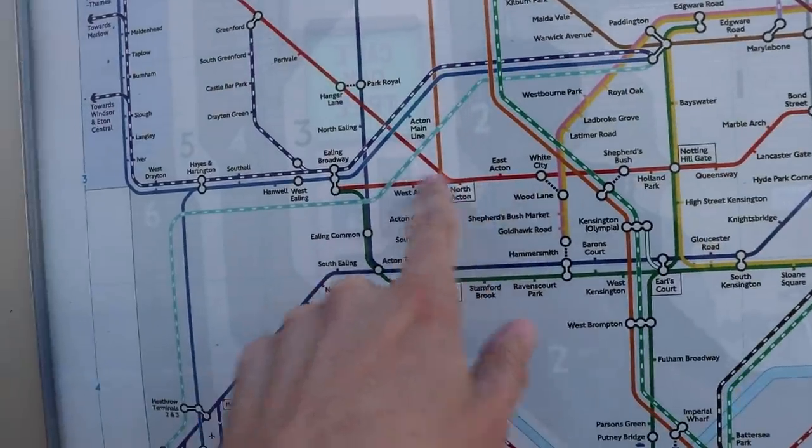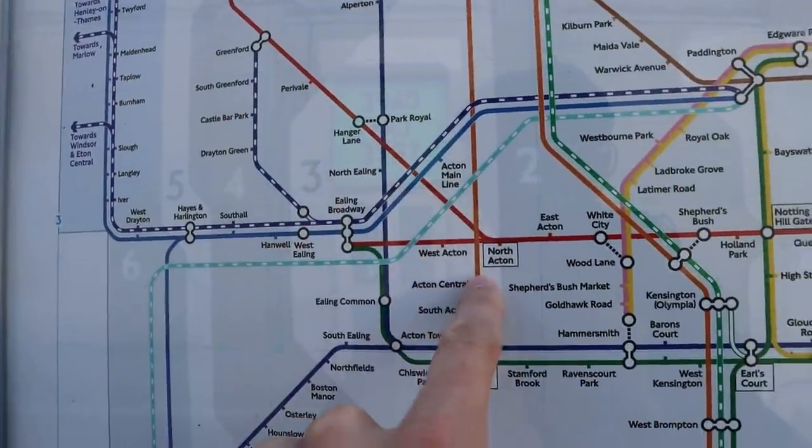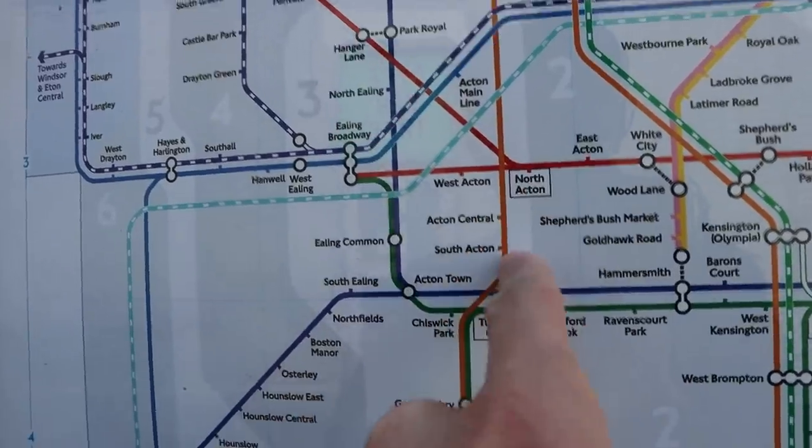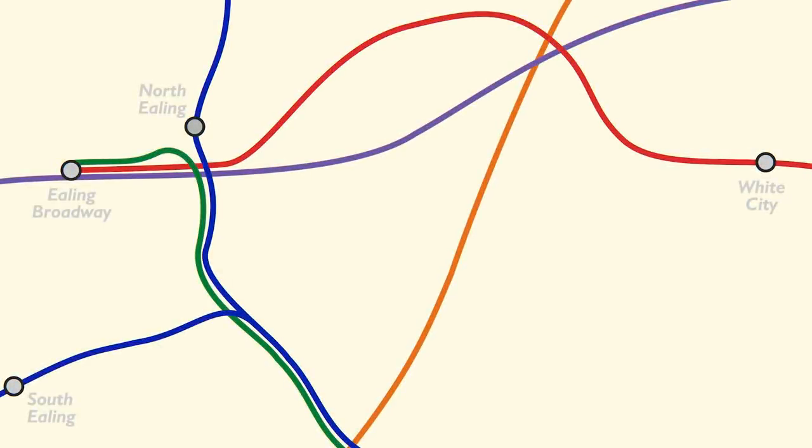You've got East Acton, North Acton, and West Acton on the Central Line. You've now got Acton Main Line on TfL Rail. Acton Central, which is where I am now, and South Acton on the Overground. And over here on the District and Piccadilly, you've got Acton Town. But it wouldn't be a Jeff video without a map that I've drawn and narrated myself — here's an accurate geographical map showing where the seven Acton stations are in relation to each other.